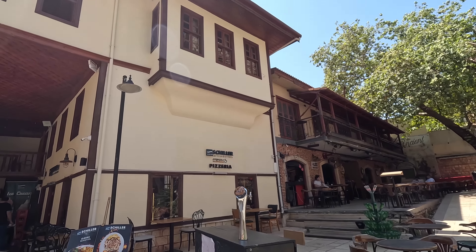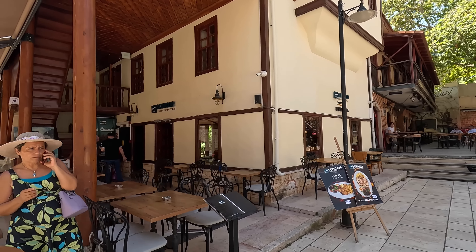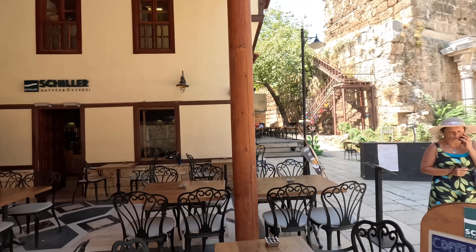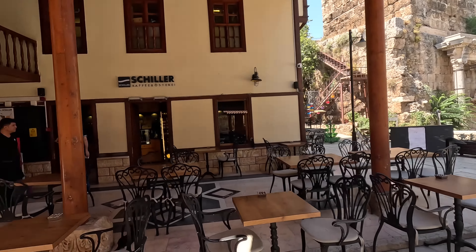We're passing a coffee shop and pizzeria. Keep in mind that the prices in the old town are going to be a lot more expensive than those on the other side of the wall, which I will show in the video a bit later on.